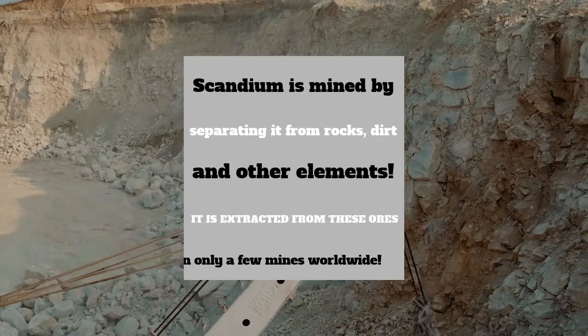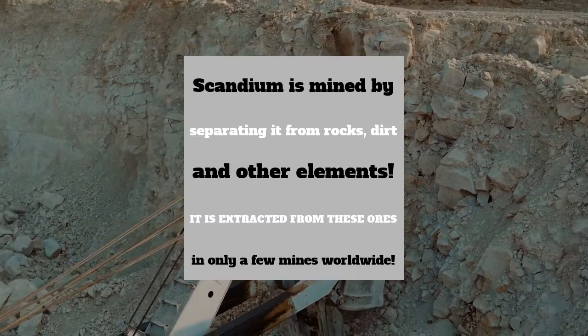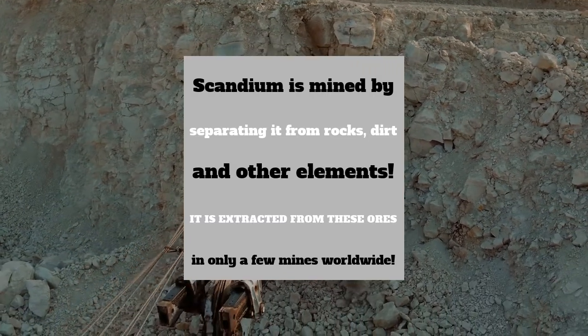That wasn't actually me, but that's how much heat is needed to melt scandium. Scandium is mined by separating it from rocks, dirt, and other elements. It is extracted from these ores, and only a few mines worldwide produce it.